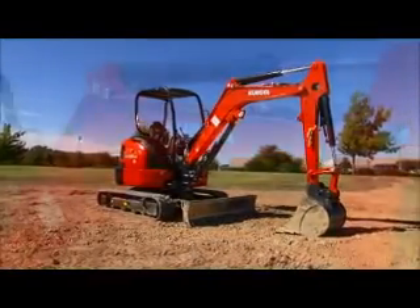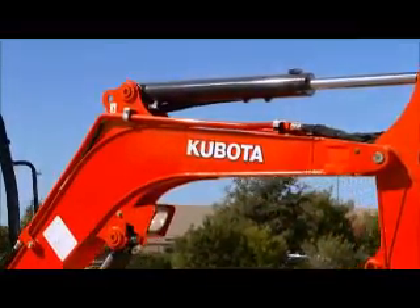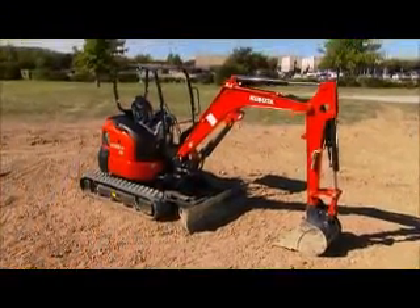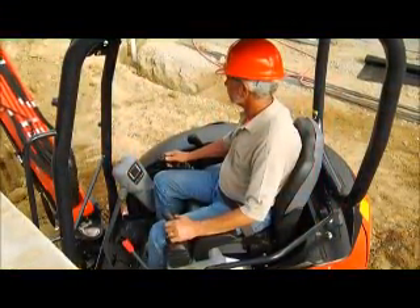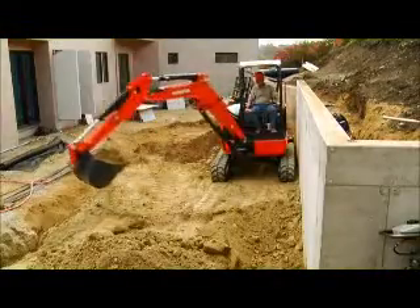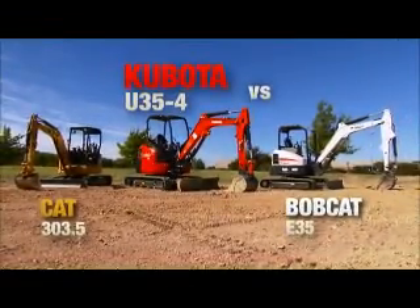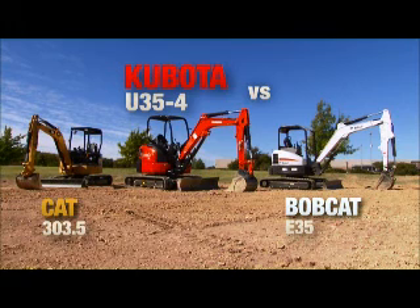When you're the global market leader in compact excavators, you've learned a thing or two about what owners and operators require from them. We're going to show you why the reliability, efficiency, and value of a Kubota excavator make it the best choice for your excavation projects. Let's take a look at the Kubota U35-4 versus the Bobcat E35 and Caterpillar 303.5.